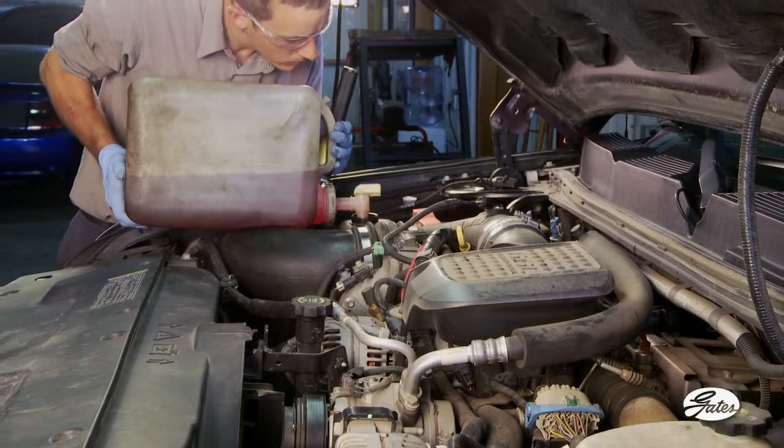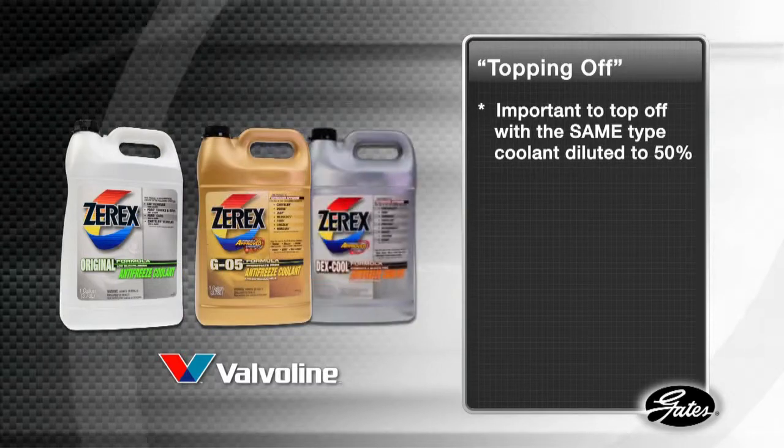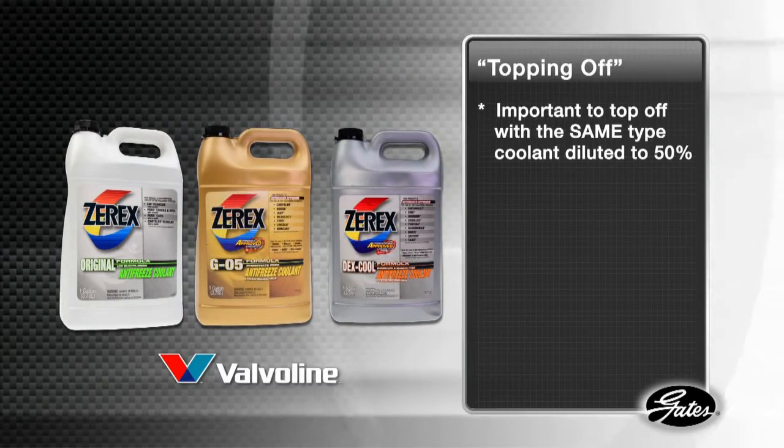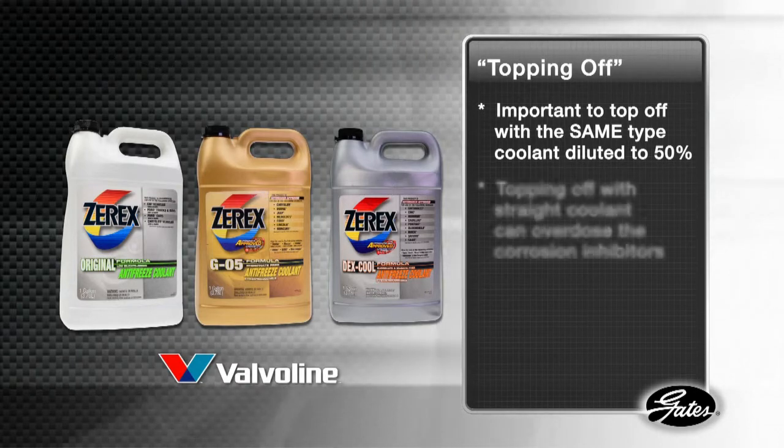Recently, the practice of topping off coolant has been associated with cooling system contamination. According to Valvoline, maker of Zerex antifreeze products, it is important to top off with the same type of coolant that has been properly diluted to 50%.